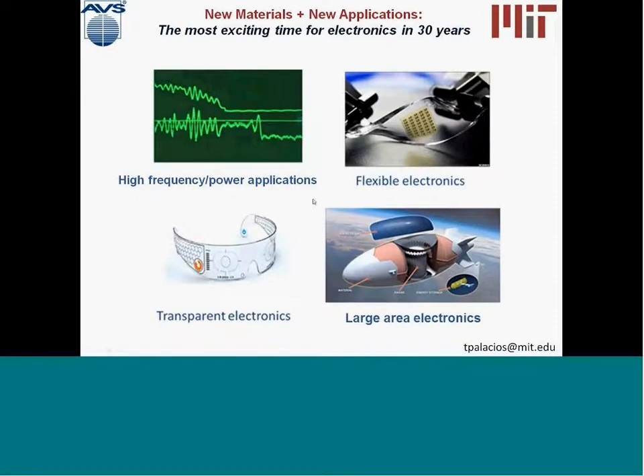For example, flexible electronics is not only about high frequency and high power. There are many applications that require a flexible form factor or the ability to integrate everything in a transparent environment. Another very important application is to provide high performance electronics, high frequency electronics, but over very large areas. And conventional materials are not very well suited to provide this new functionality.